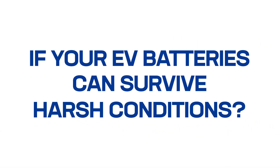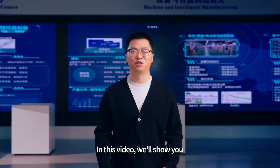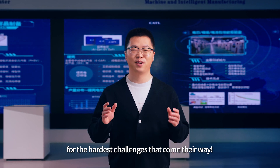Ever wondered if your EV batteries can survive harsh conditions? In this video, we'll show you how we make sure they are prepared for the hardest challenges that come their way.